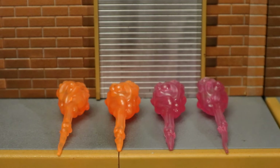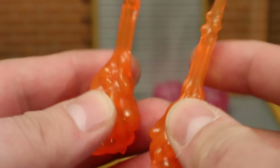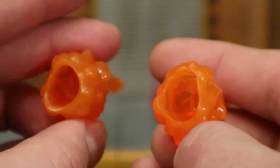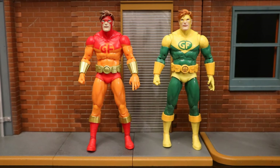Now let's look at his energy effects — they're cast out of semi-transparent plastic. The regular release, the orange version of Geoforce, comes with orange energy effects, and the green version comes with purple effects. The effects are not exactly the same — they're slightly different sculpts; one end is a lot thinner than the other. They fit over his arms.